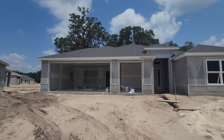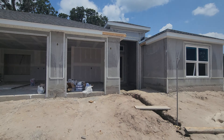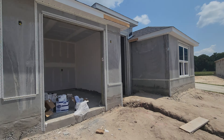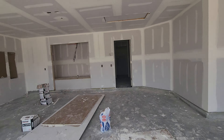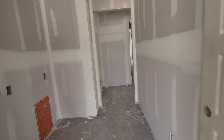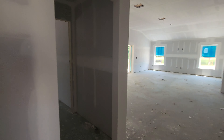Here we are at a build for the Mosses. We're still in the early stages, so it is what it is right now for the walls and stuff.